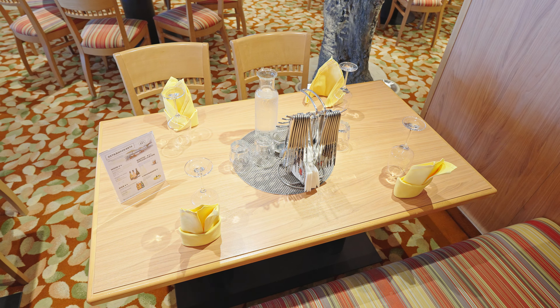Im Rossini Restaurant sind sowohl die Speisen als auch die Getränke aufpreispflichtig. Natürlich befinden sich an Bord der AIDA Nova auch diverse Shops. Diese sind auf den Decks 6 und 8 verteilt und umfassen beispielsweise den Kiosk, den Bordshop, den Juwelier oder die Parfümerie. Die Auswahl ist riesig, falls ihr doch irgendetwas zu Hause vergessen haben solltet, werdet ihr hier sicherlich fündig.